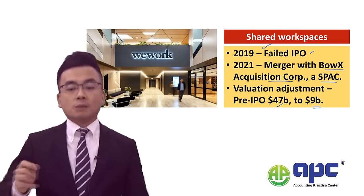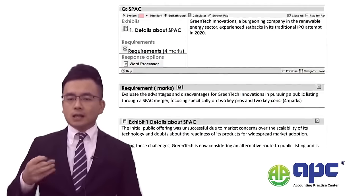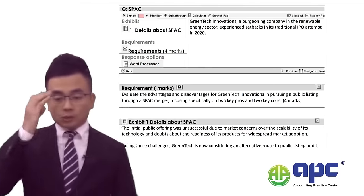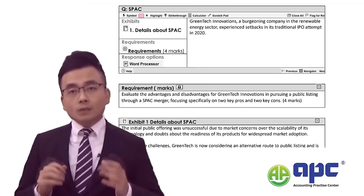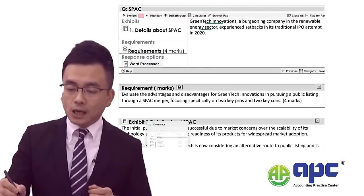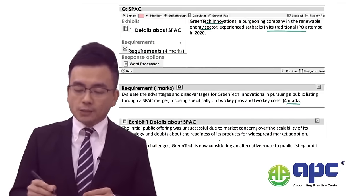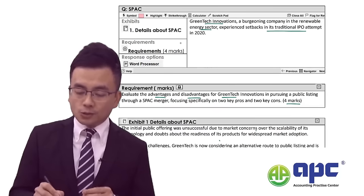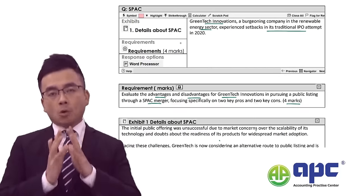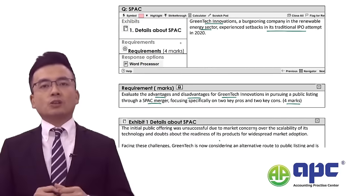Now, if I were the examiner for the ACCA AFM exam — although I'm not — I would like to set a very similar question, just so that we can familiarise ourselves with the SPAC concept. The question features a company called Green Tech Innovations, which is a good company in the energy sector that failed its IPO in 2020. The question awards four marks to explain the advantages and disadvantages for Green Tech to use the SPAC merger — from the Green Tech company's point of view, not from the SPAC company's perspective.